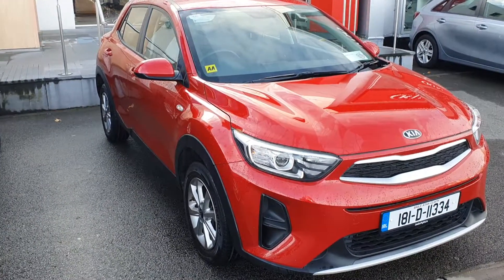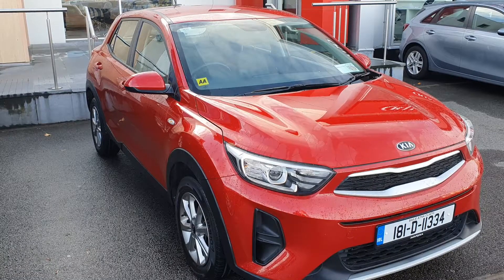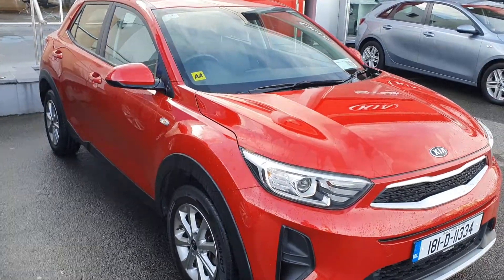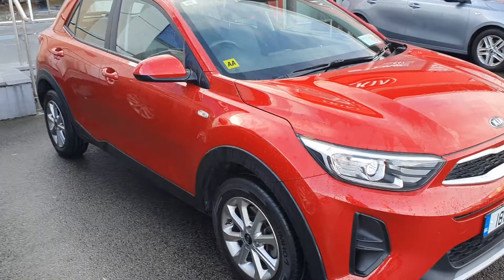Hello and welcome to Joe Duffy Kia. Today we're going to be showing you this beautiful Kia Stonic K1 finished in a beautiful metallic red paint. This car comes with our 15 inch alloy wheels, daytime running lights and the remainder of a 7 year warranty.